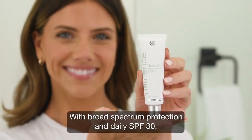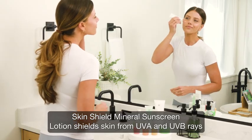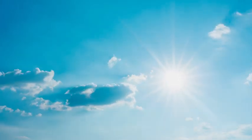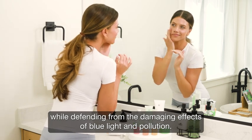With broad-spectrum protection and daily SPF 30, SkinShield Mineral Sunscreen Lotion shields skin from UVA and UVB rays while defending from the damaging effects of blue light and pollution.